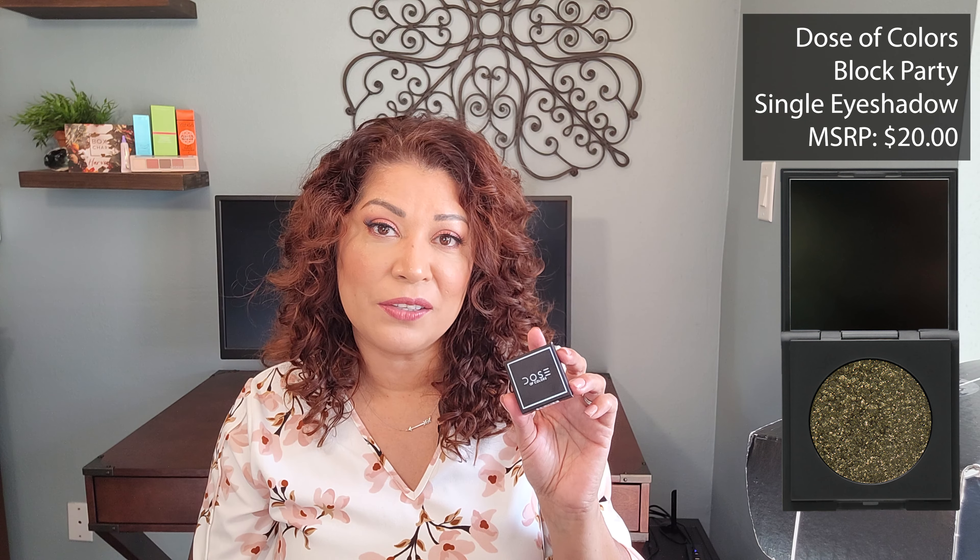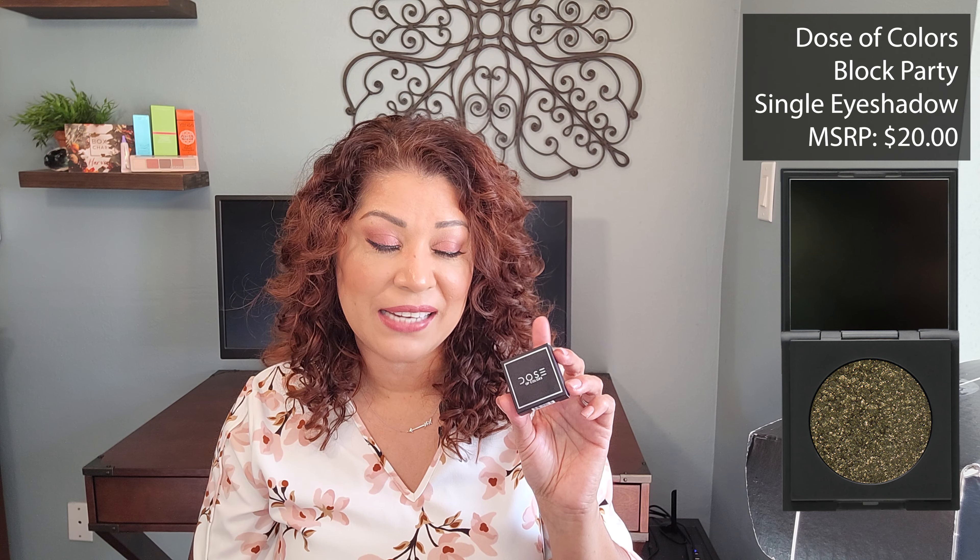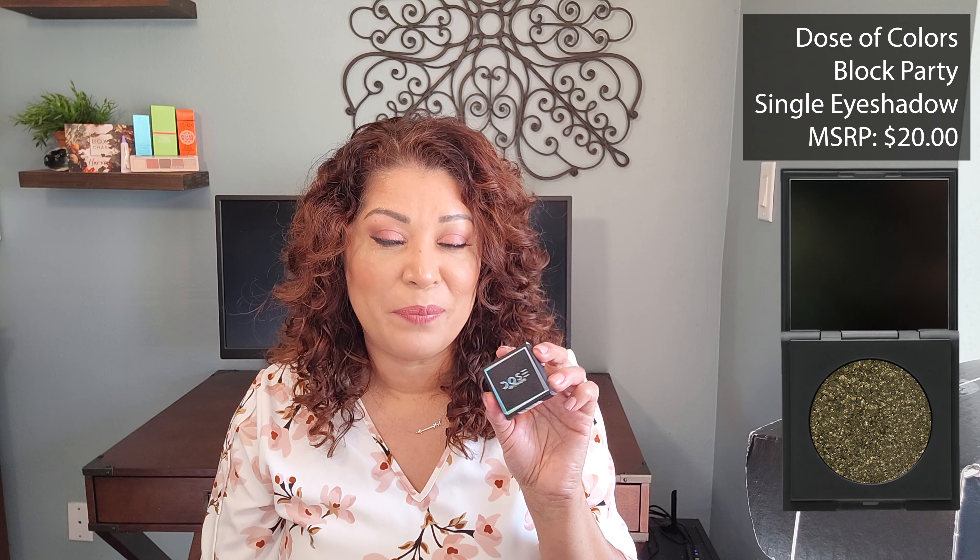Well, this is my first damaged item from BoxyCharm. I don't know what their procedure is for replacement, but I hope it's fairly easy and straightforward. I did belong to another subscription service where I received a couple of damaged items and it was fairly easy — all I had to do was contact their customer service, take a photo of the damaged item, and they sent out a replacement. So I'm hoping that the same is true for BoxyCharm.